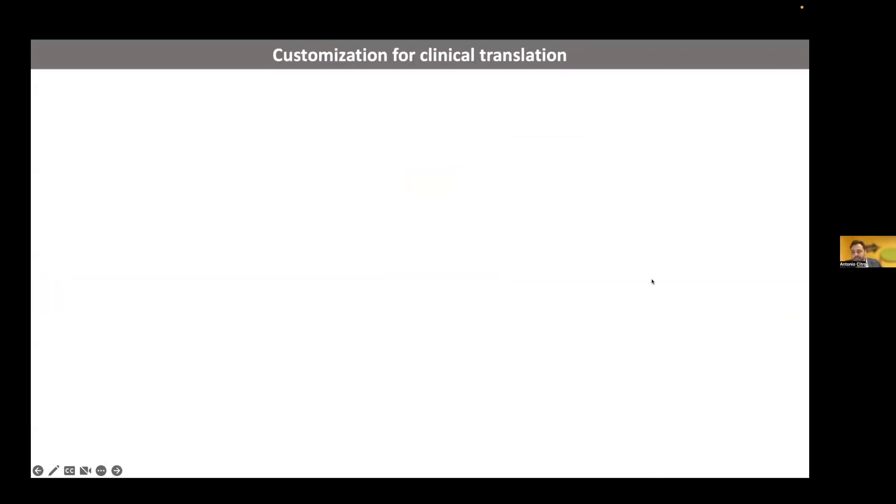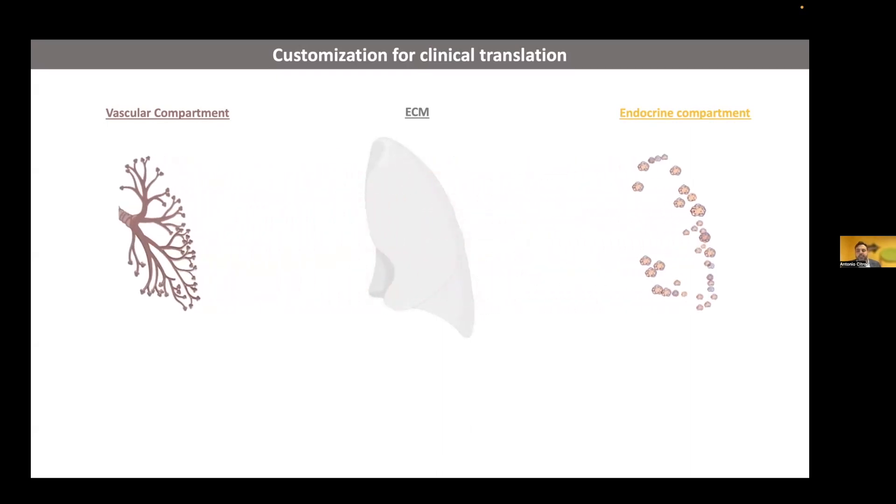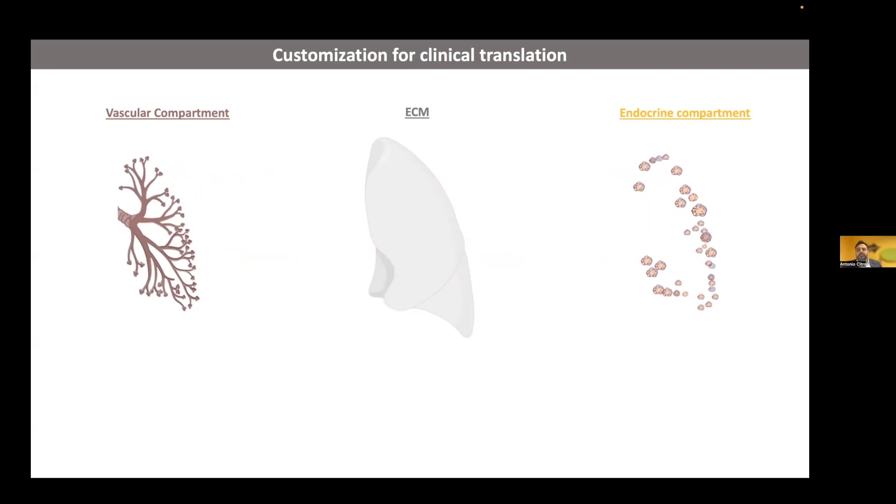The journey is really long, but to understand the process that we adapt, we are thinking that our scaffold is composed by three main compartments: the vascular compartment, the extracellular matrix, and the endocrine compartment. All these three compartments can be separately engineered. For the vascular compartment, we can use autologous subject endothelial cells such as BOECs or iPS-derived endothelial cells. For the endocrine compartment, we can use different cell sources like human islets, neonatal pig islets, or iPS-derived beta cells. The extracellular matrix can be modified to improve compartment integration or scaffold protection against autoimmune reaction.